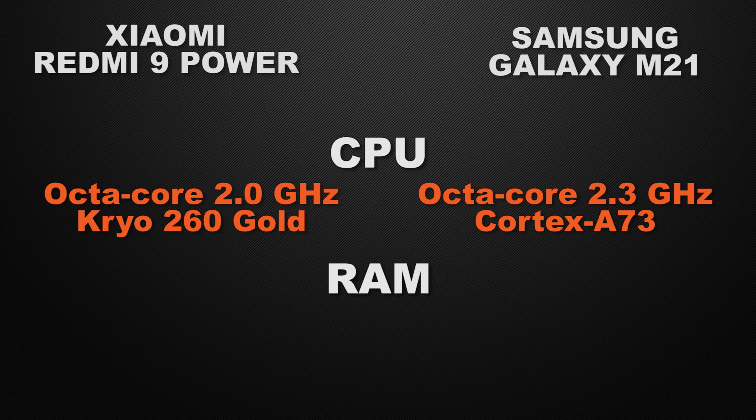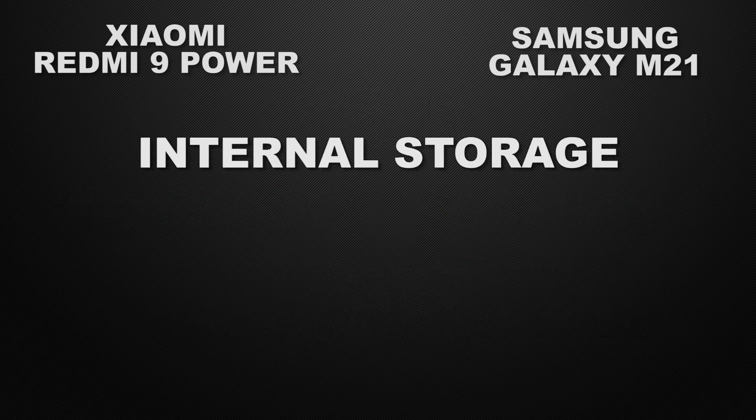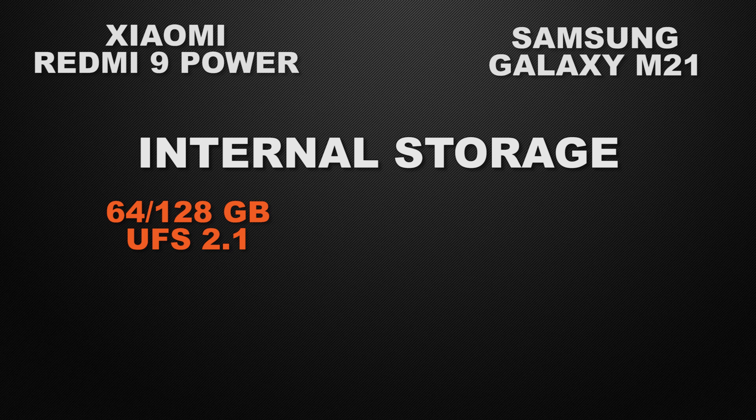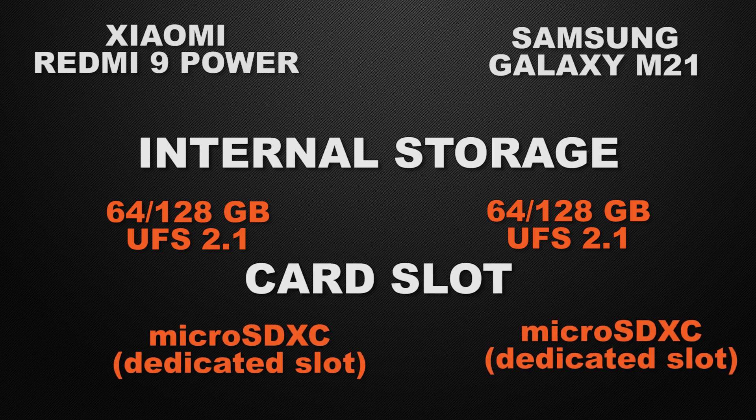About RAM variants: Redmi 9 Power has a 4GB RAM option, while M21 has 4GB and 6GB options, so the winner is M21 for having multi-RAM options. For internal storage, both devices offer 64GB and 128GB options, so it's a tie as they have the same data read and write speed. Both also have a dedicated microSD XC card slot, so it's a tie there too.